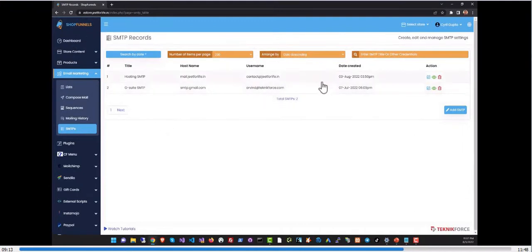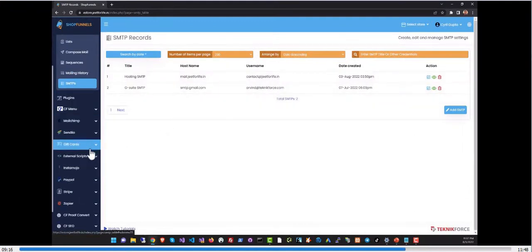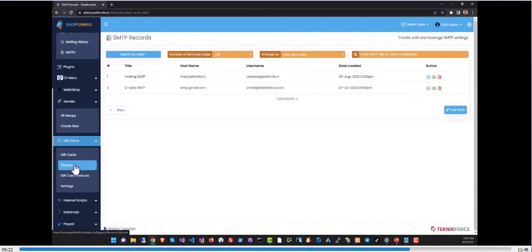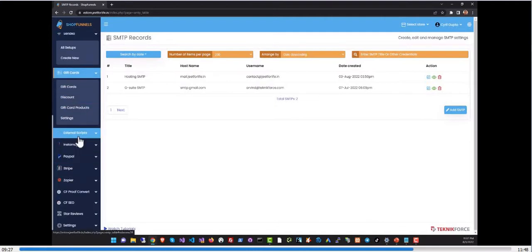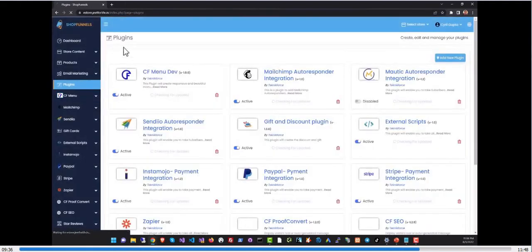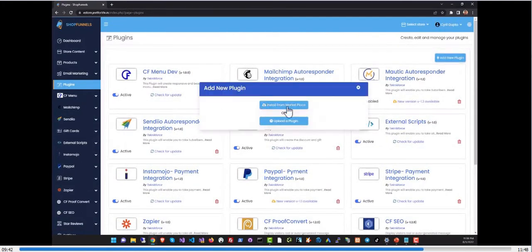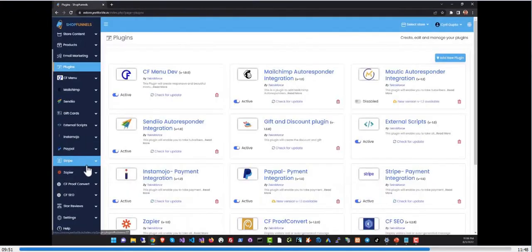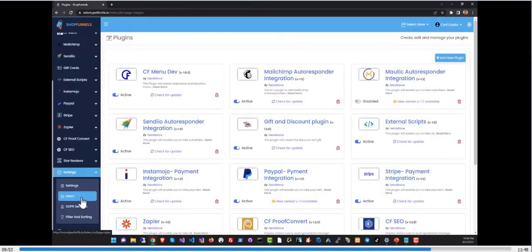In SMTP settings you can connect your SMTP service to Shop Funnels to control and send mailings. All plugins are completely modifiable — you can activate or deactivate them as needed. Only the plugins you've installed will appear in your store's plugin settings. To install a new plugin, go to the plugin section, click 'Add New Plugin,' and either upload a plugin or go to the marketplace to download it.